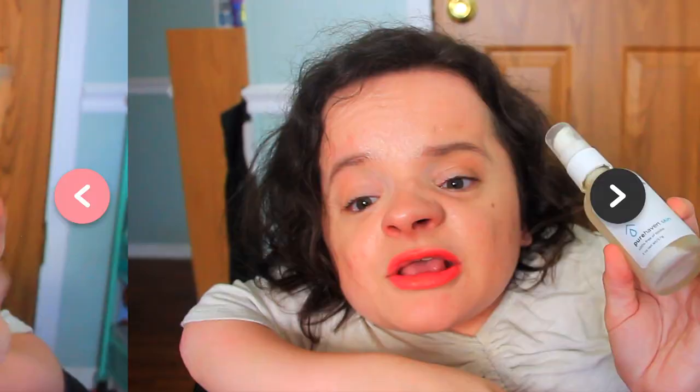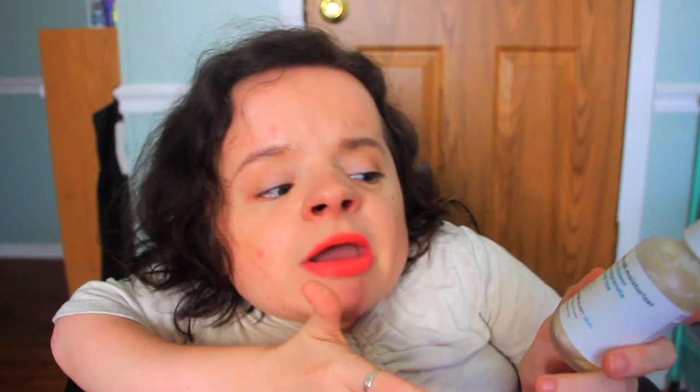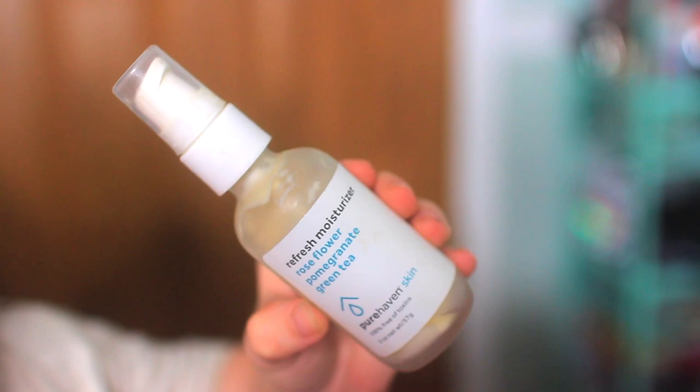The next product I used up is the Refresh Moisturizer by Pure Haven. It's just a really great non-toxic brand — a classic, very lightweight moisturizer. Really great for acne-prone skin and it did not make me break out more. Obviously everyone's skin is different, but this was a really great moisturizer. I do plan on repurchasing it at some point. It does take a while to ship since you have to buy it online, but Pure Haven is just a super amazing non-toxic clean beauty brand.